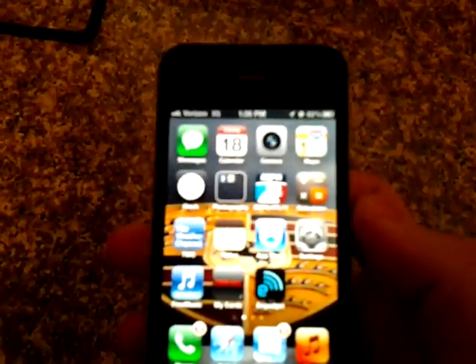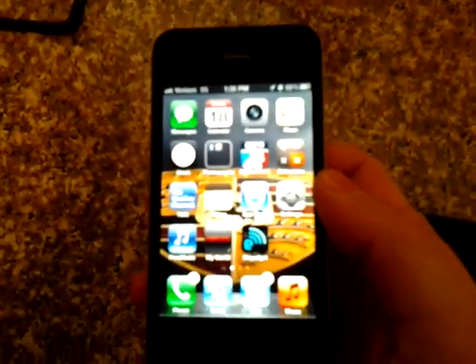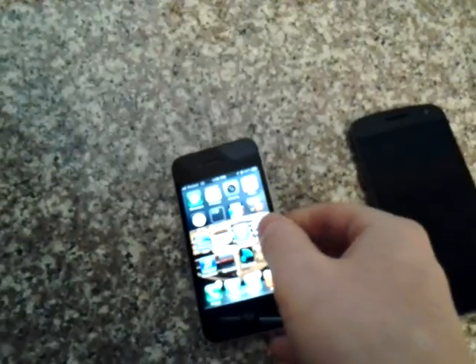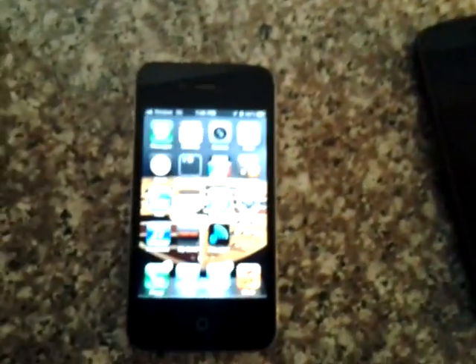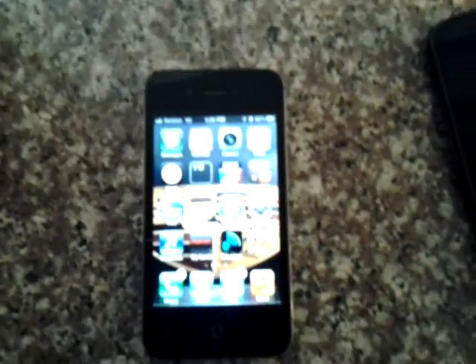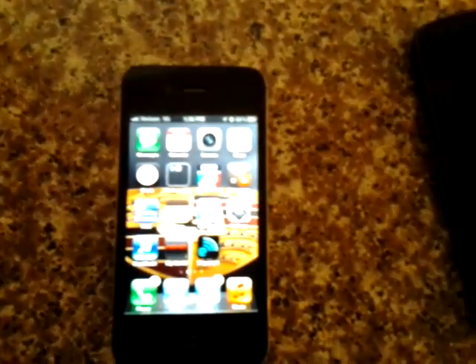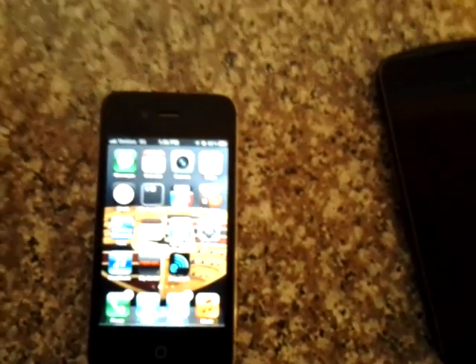Another thing great about iPhones is the retina display — really, really crisp and pretty. I think most of us have used the iPhone at this point. Not too much is different in iOS 5, but there's a little bit of improvement. I think most of us have used iPhones at this point anyway.